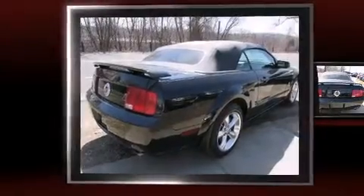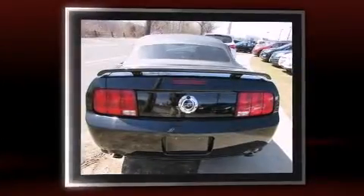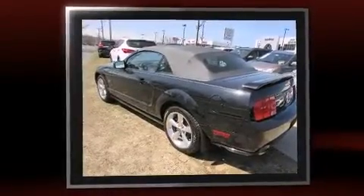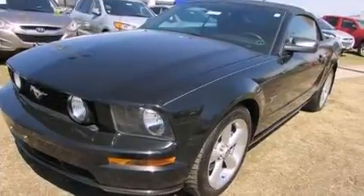You're going to love the 2007 Ford Mustang. This two-door, four-passenger convertible provides exceptional value. Ford made sure to keep road handling and sportiness at the top of its priority list. It features an automatic transmission, rear-wheel drive, and a powerful eight-cylinder engine.